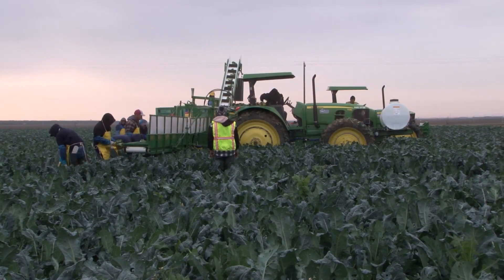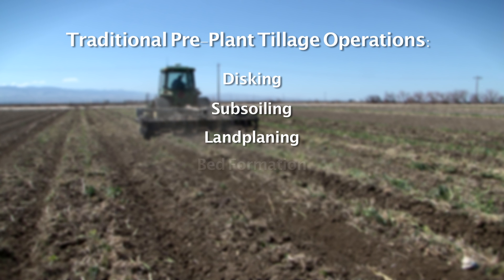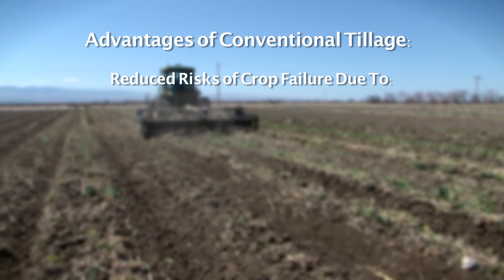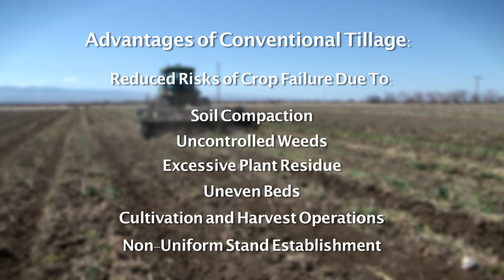Annual crop production in California's Central Valley has traditionally involved a series of pre-plant tillage operations including disking, subsoiling, land planing, bed formation, and dry mulching. Each of these tillage passes performs a different function and contributes to a farmer's ability to produce a crop with reduced risk of failure due to soil compaction, uncontrolled weeds, excessive plant residue from previous crops, uneven beds affecting irrigation, cultivation and harvest operations, and non-uniform stand establishment due to poor seedbed conditions.